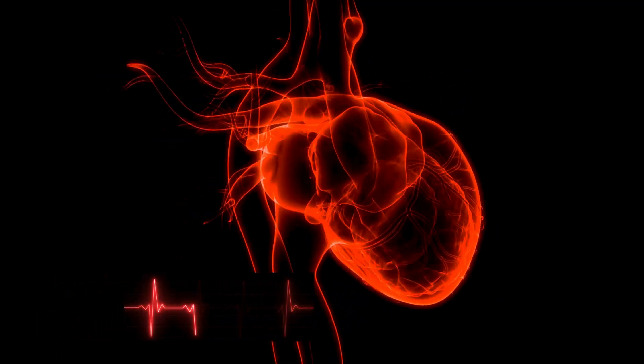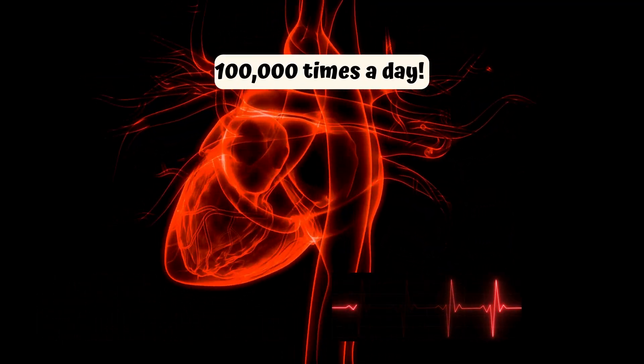Fun fact: your heart beats about 100,000 times a day. That's a lot of thumping!